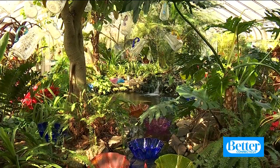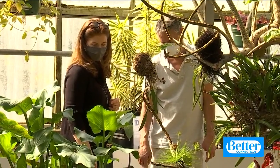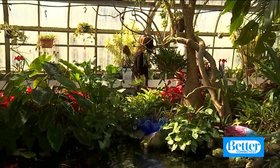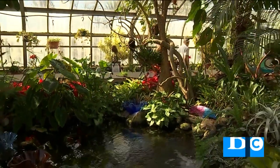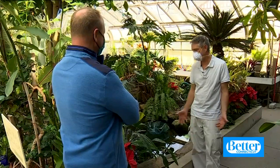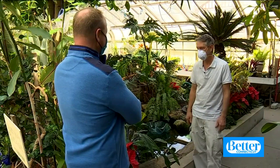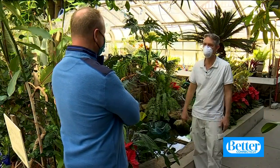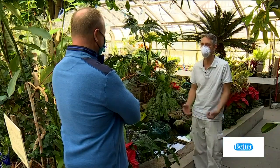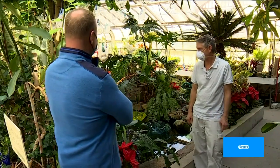Blown glass everywhere you look, all created by artist Peter Greenwood. Originally it was going to be 200 pieces, then 300 pieces, and then I cleared out all the glass out of my shed — an accumulation of about 42 years of working with glass. I had all these extra pieces left over from commission work, from special projects, and laid them out in my gallery and started to assemble things that would look organic, that would look like they'd grow out of the earth.